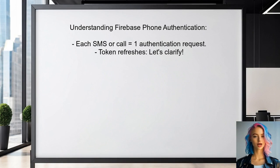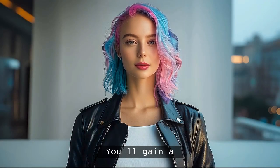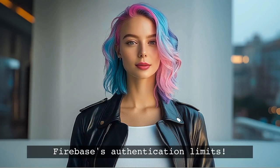Each time a user verifies their phone number through SMS or a call, it counts as an authentication request. But what about token refreshes? By the end of this video, you'll have a clear understanding of Firebase's authentication limits and how to manage them effectively.